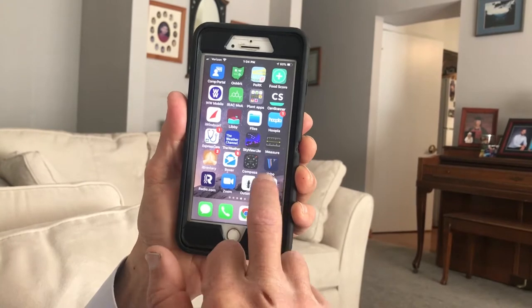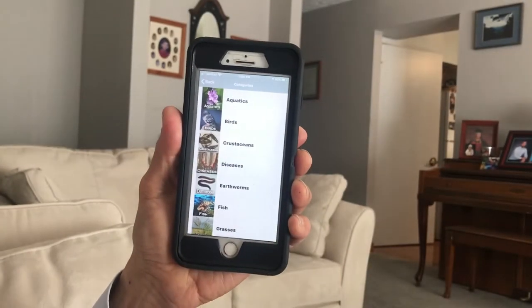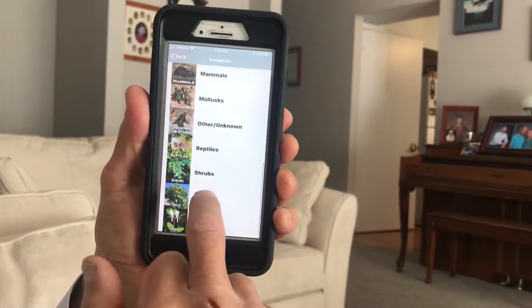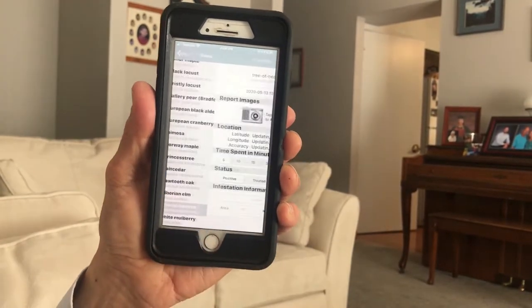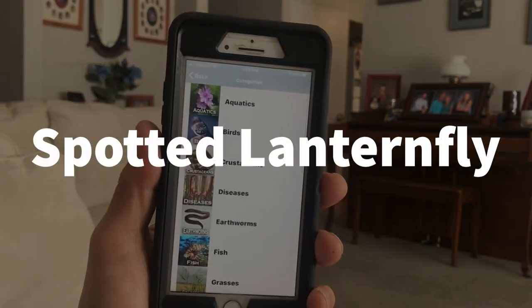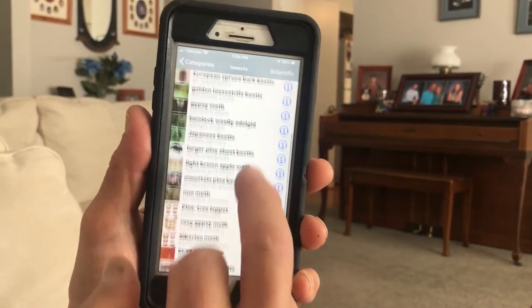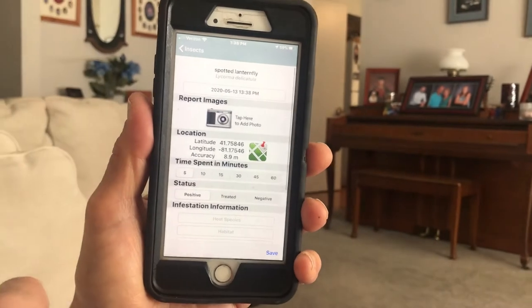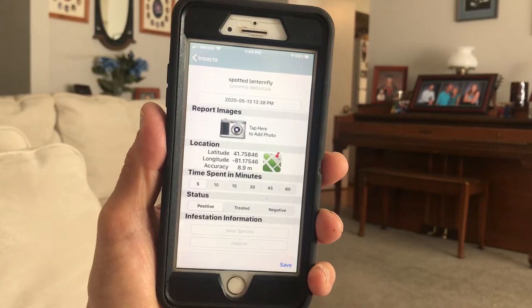So the Great Lakes Early Detection Network app is right here. We're going to go to species categories. We're going to find trees down in the bottom and find Tree of Heaven right there — Ailanthus altissima — and we can take a photograph and save that. We'll go to species category, we'll find insects, and we'll go down to spotted lanternfly right here.